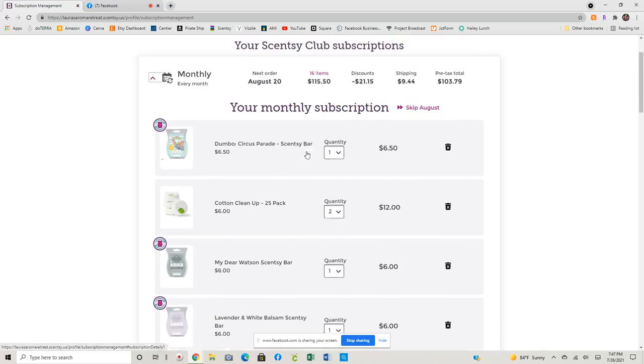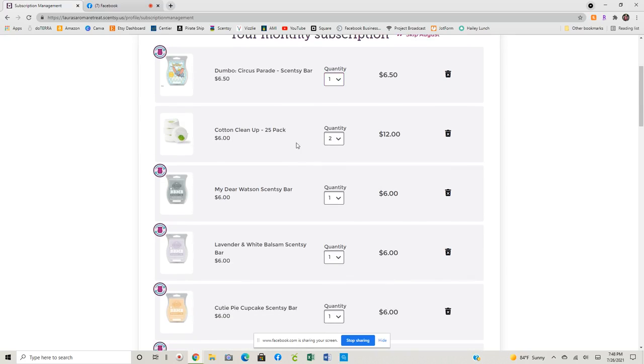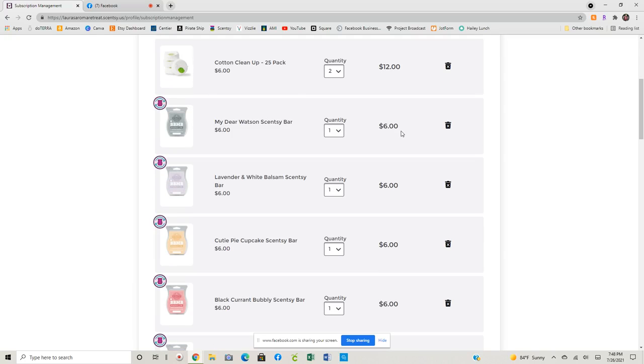I don't think it's really that bad of a club. When I first set it up I just had a monthly club and there are a few things — I could have shifted to quarterly if I had really understood the concept when I set it up. There were a couple of things I've already taken out of my club because my club was processing on the 20th. I saw that they were coming back for the fall and winter season, so I did take them out. So Dumbo Circus Parade will stay monthly forever and ever. I do have two packs of cotton cleanups in there and a bar of My Dear Watson.